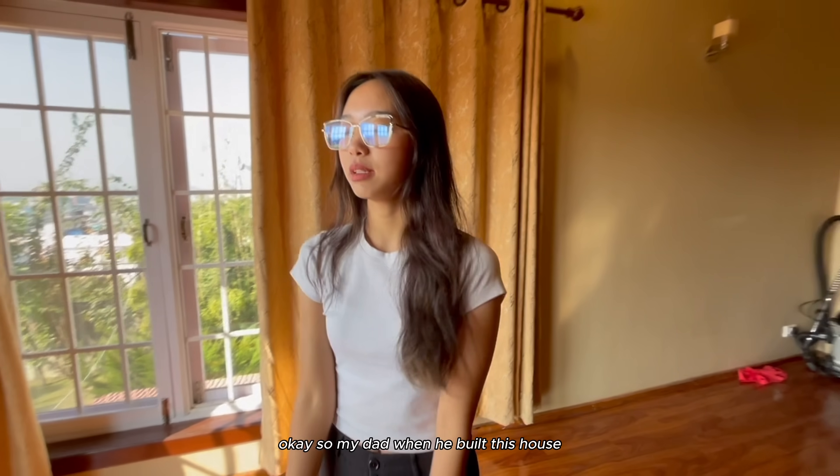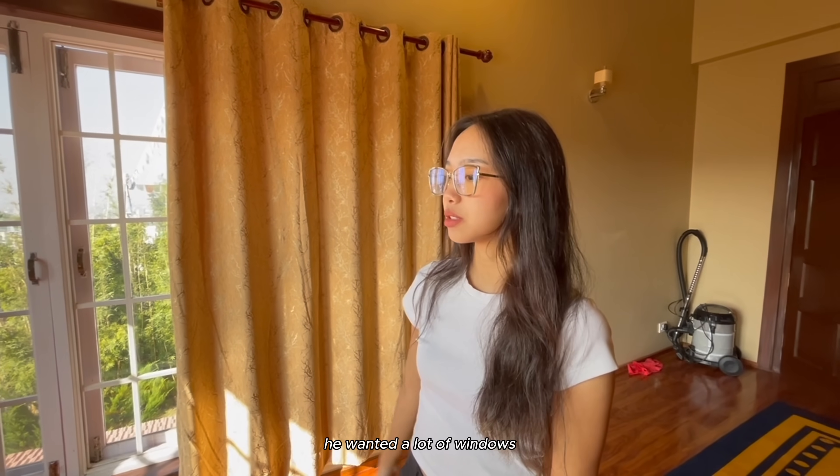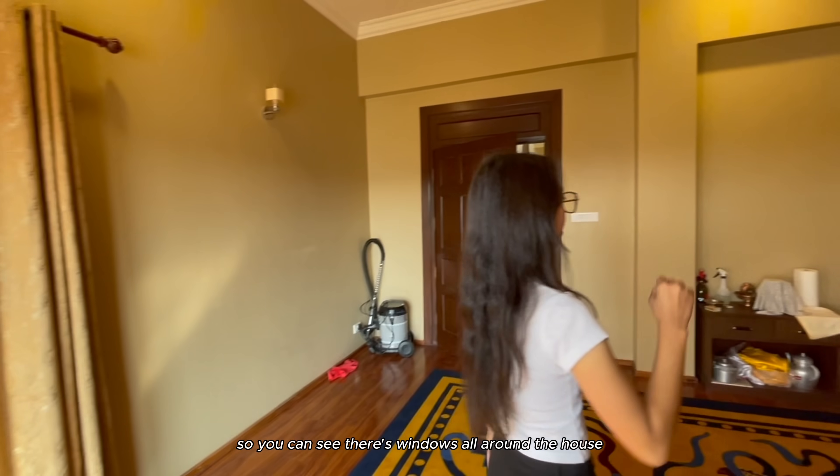When my dad built this house, he wanted a lot of windows, so you can see there are windows all around the house.